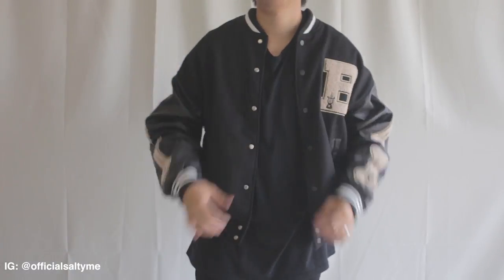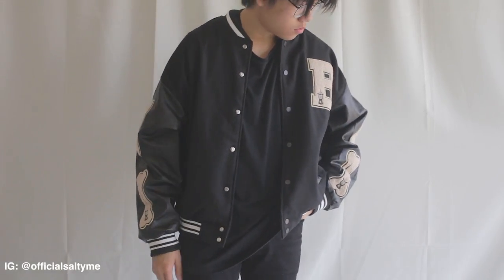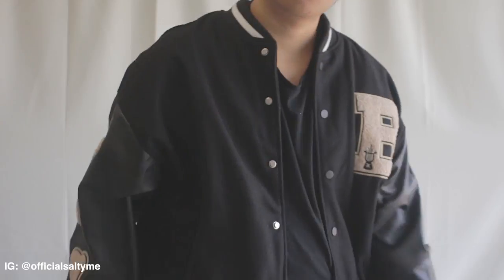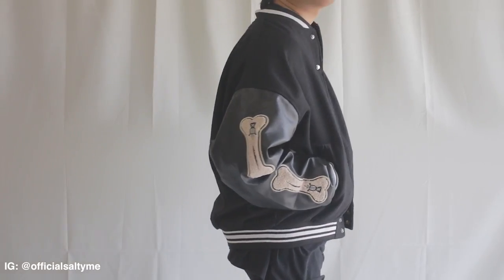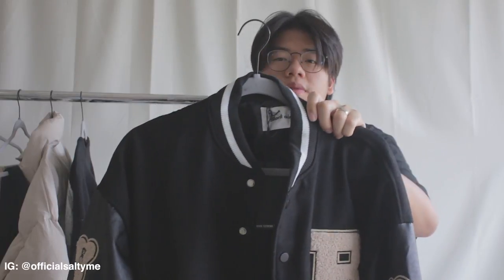I believe I paid 50 bucks for this, which is a really nice deal for what they're offering — a really affordable varsity jacket. I got this in a 2XL and it fits like an extra large or a really oversized large. The fitment is great — it hugs my shoulders really well, makes my shoulders look fantastic, and the sleeves aren't too short. It's a really nice piece I can see myself keeping for a while.